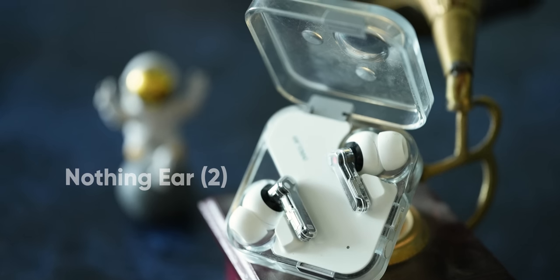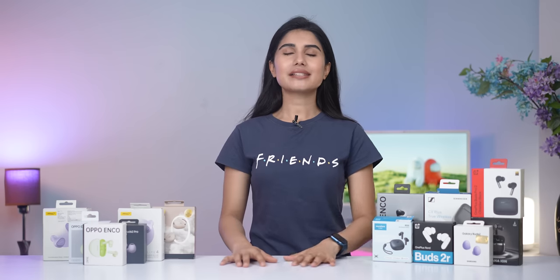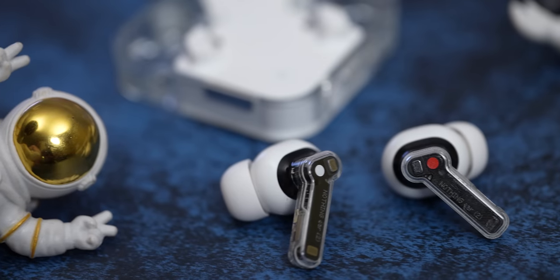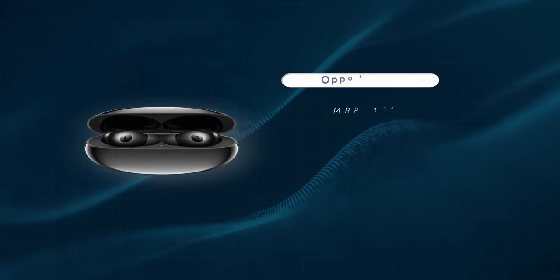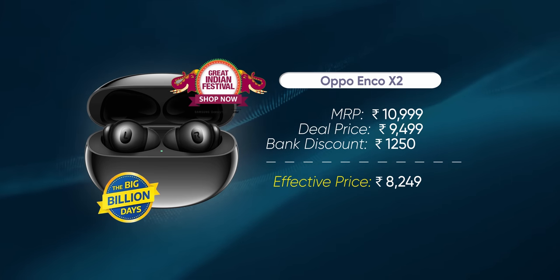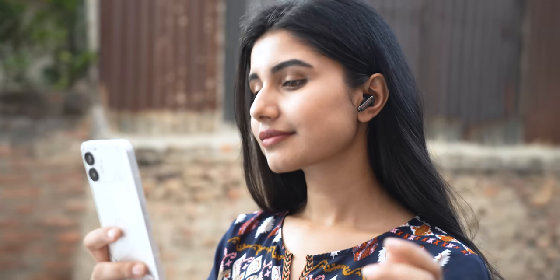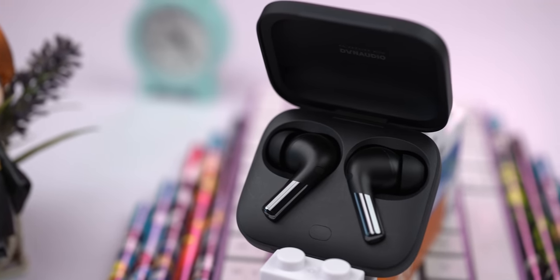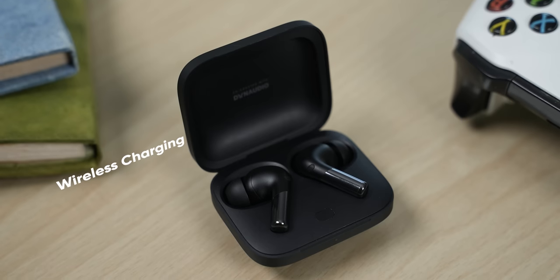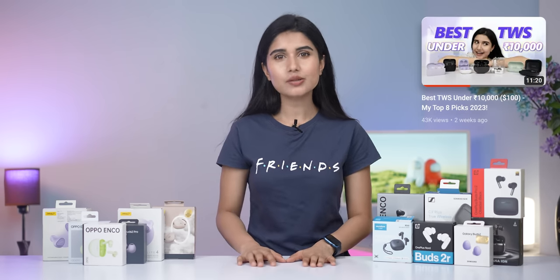For the best earbuds deals under ₹10,000, the Nothing Ear 2 is definitely one of the most attractive options. It's currently selling for ₹7,000, down from a launch price of ₹10,000. The Nothing Ear 2 impresses in all the aspects you'd expect from high-end earbuds — check out my full review for more details. The Oppo Enco X2 is also worth considering for those who care about terrific audio, noise cancellation, and microphone quality. At ₹9,000, the OnePlus Buds Pro 2 is also a great buy, offering features like wireless charging and head tracking for a more immersive listening experience — I've covered them in detail in my earbuds under ₹10,000 video.